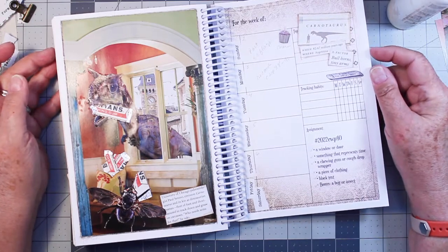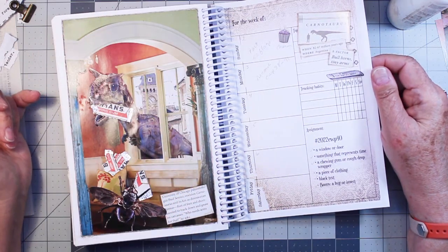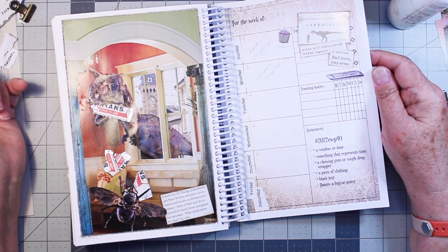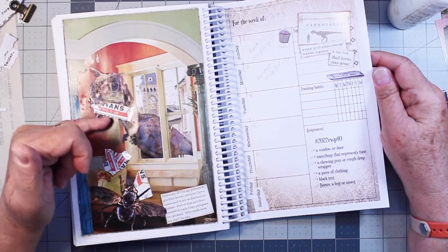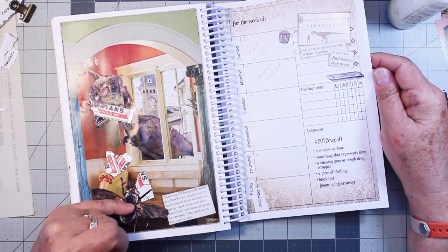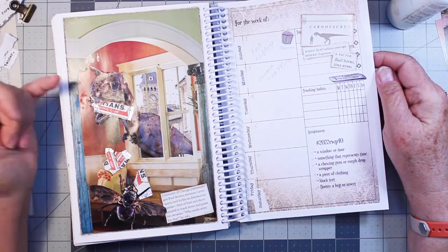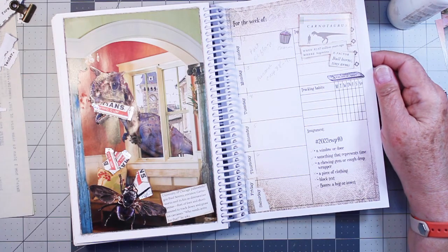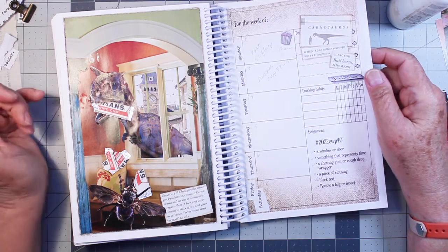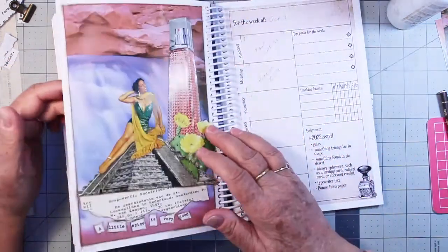Week 40 was fun. So a window or a door — the background is an image of a room with a window. Something that represents time. The picture in the background outside the window is a separate photograph. A chewing gum or cough drop wrapper — I have here some Beeman's gum all torn up, and this big old fly is fighting this dinosaur for this gum. The dinosaur is trying to steal it and the fly is trying to keep it. A piece of clothing — I didn't use that. Block text — this tells about this little dinosaur, a small dinosaur discovered in Argentina somewhere. And the bonus is a bug or insect, so that's the fly. So that was fun. I like doing strange, unexpected things like that. And then that takes us back to today.